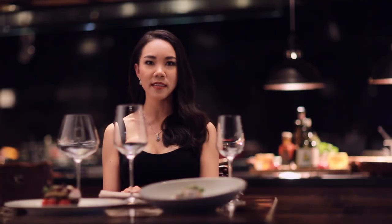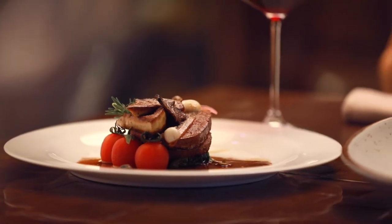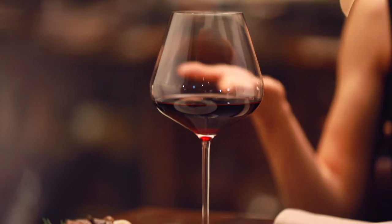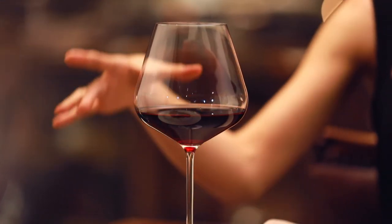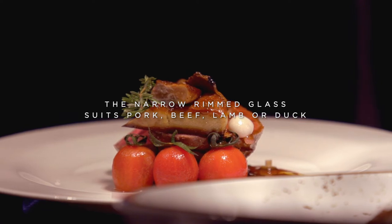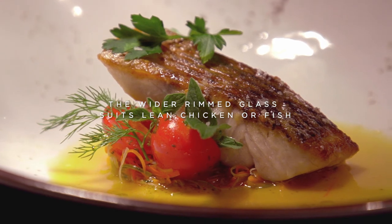A good pairing combines contrasting textures, like the crunchy texture of a green mango with the creamy texture of a ripe one. Hard, tannic wines work well with soft, fatty foods, while softer wines mesh better with lean, hard food. The narrow rim of this glass works well with rich pork, beef, lamb, or duck, while the wider rim of this glass works well with lean chicken or fish.